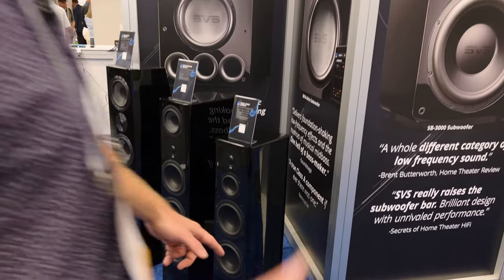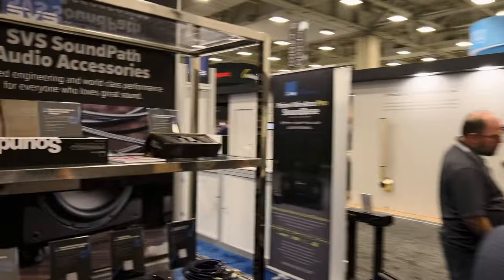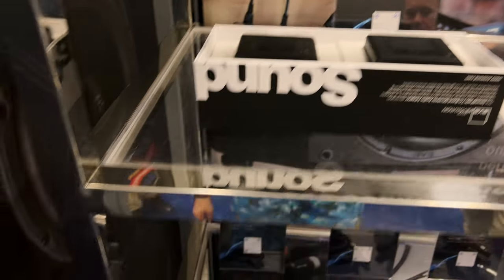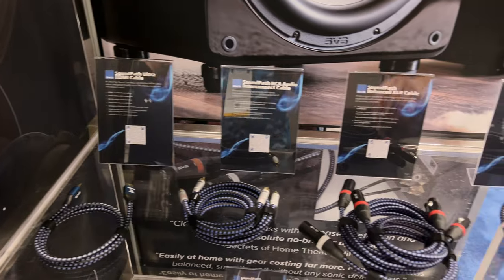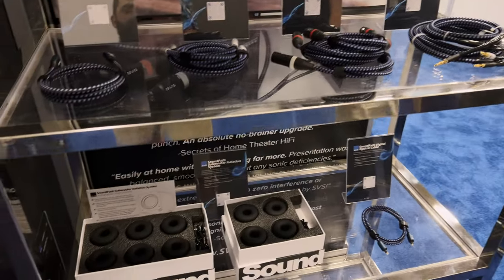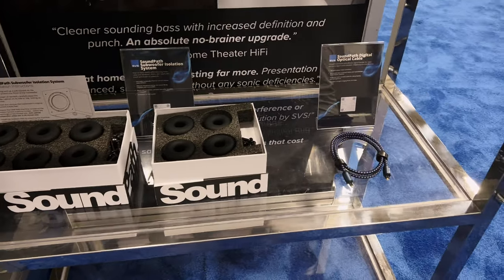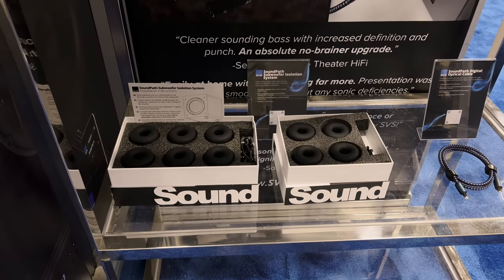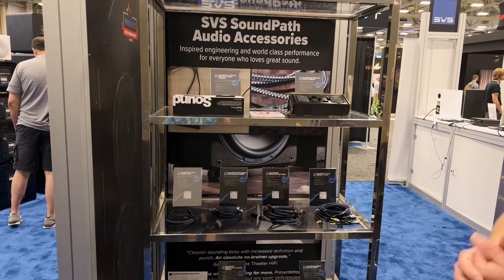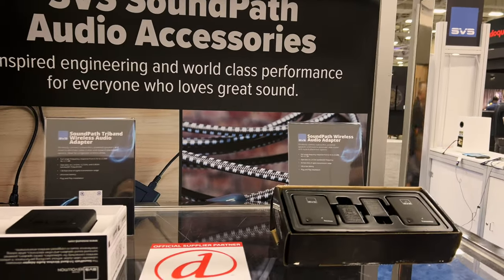One of the fastest-growing parts of the SVS business is actually our accessory line. The newest accessory is an HDMI 2.1 certified cable that works up to 8K, so all the latest formats are supported. We've also added balanced XLRs as well as optical to go with our normal speaker cables and subwoofer cables. And of course, one of our most popular accessories is our SoundPath subwoofer isolation system — I've had people telling me how they've used it on turntables and tower speakers. And then our wireless audio adapters, which run at full range, so you can use those to make a wireless subwoofer connection or a pair of powered speakers, adding wireless connectivity.